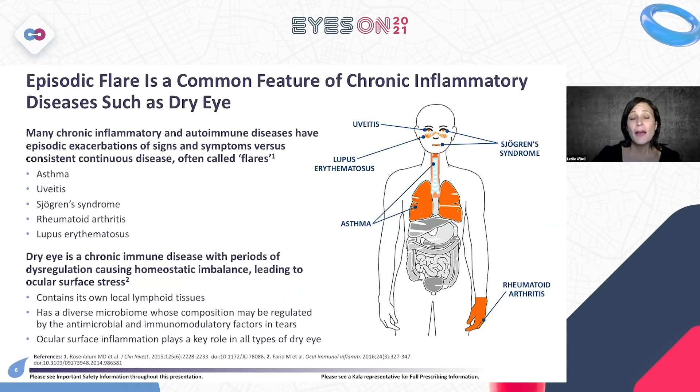One thing we haven't thought as much about is that dry eye disease, although a chronic disease, has flares. Episodic flare is a common feature of chronic inflammatory diseases such as dry eye disease. It's important to learn and understand this concept when thinking about our dry eye patients.